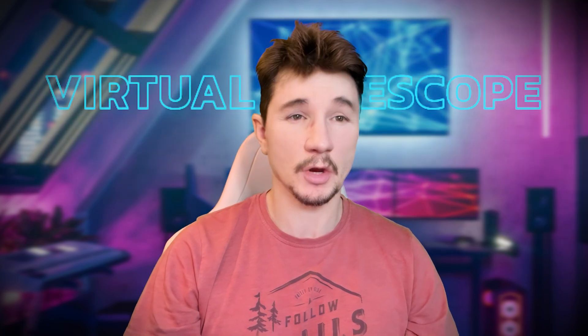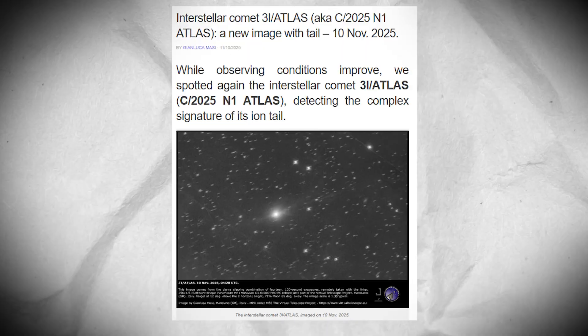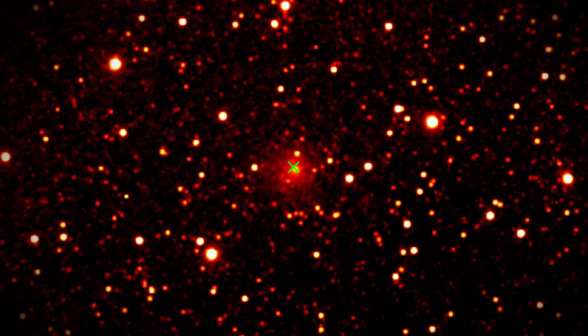Three minutes ago, the Virtual Telescope Project pulled up with a surprise drop and released fresh images of interstellar comet 3i Atlas. This is our first real look at the comet since it slipped out from behind the sun, and the new visuals are already raising eyebrows.